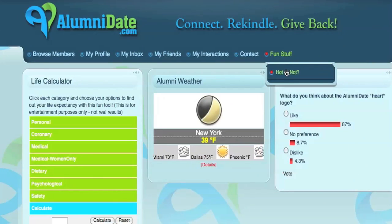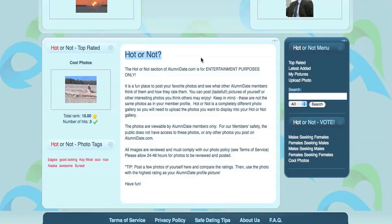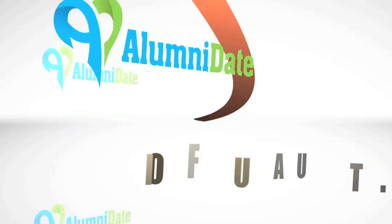Now let's go to the subcategory under Fun Stuff, to the wonderful Hot or Not section. The Hot or Not section of www.alumnidate.com is for entertainment purposes only. And remember, this is just an extra feature — it is all optional. The Hot or Not section is another thing that sets Alumni Date apart from any other dating sites.